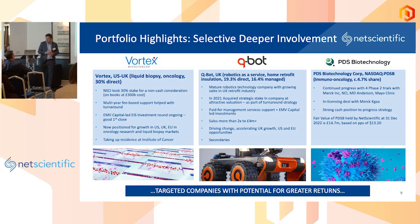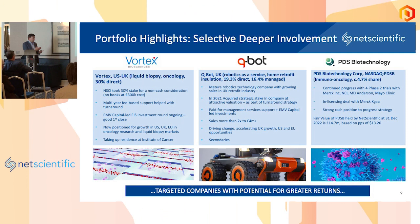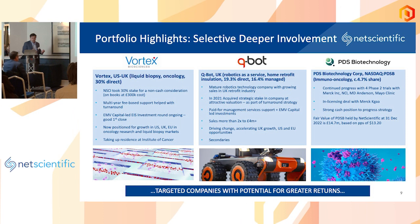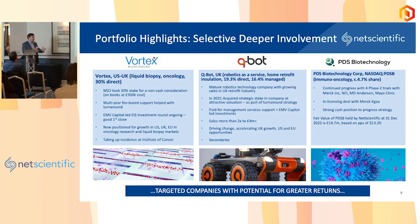We want to continue having such success stories throughout our portfolio, whether it's IPO or trade sale. The fact that we are active on US capital markets — with myself on the board of PDS and connections to various investment banks there — means we have an active ecosystem in the US that we're building, so that we can help our portfolio access the very deep US markets.